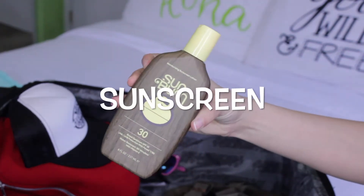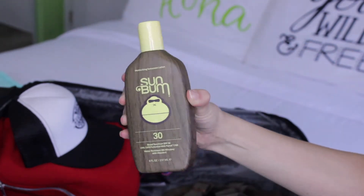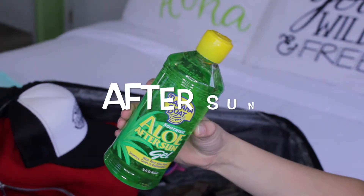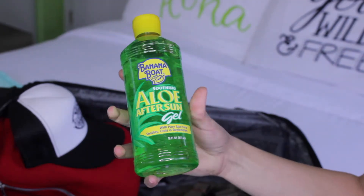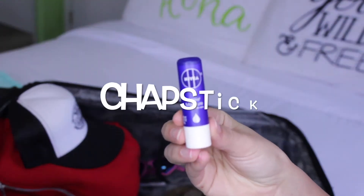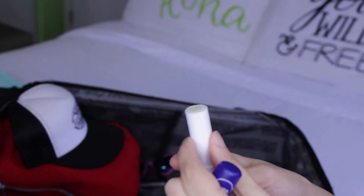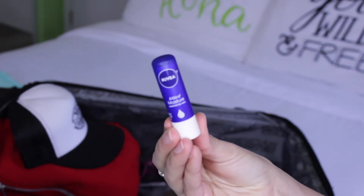You all know what sunscreen is used for — I prefer Sun Bum because it smells like coconut, it smells so good. And if you miss a spot with that sunscreen, you could always rub some aloe vera onto your skin to cool you down a bit — it is like the best stuff ever made. This is a really small thing but people tend to forget it: always have chapstick if you don't want sunburned lips.